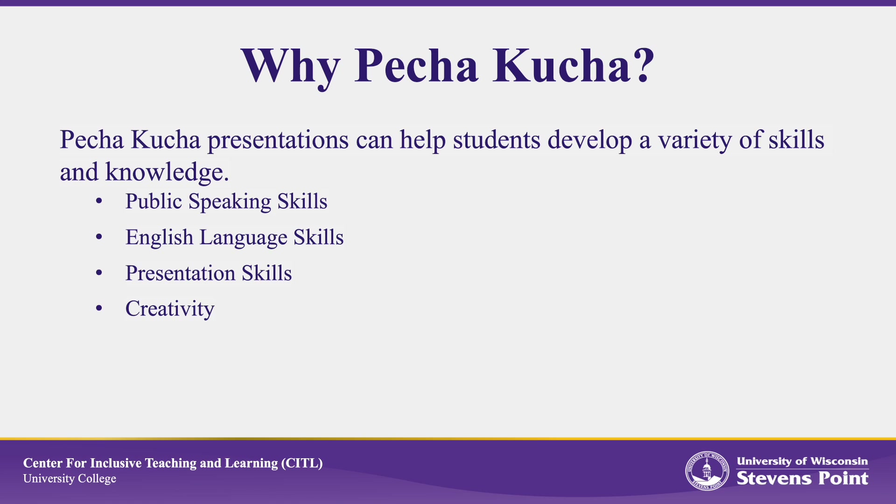The format of Pecha Kucha presentations encourages creativity. Students have to find a way to convey their ideas clearly and concisely, often requiring them to think outside the box. These presentations can enhance students' critical thinking skills, since they need to distill information into a short presentation. This encourages students to critically evaluate their material and focus on the most important points. Finally, delivering Pecha Kucha presentations can build students' confidence in speaking before an audience.